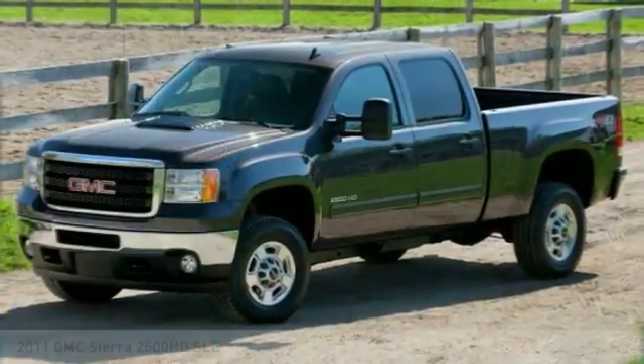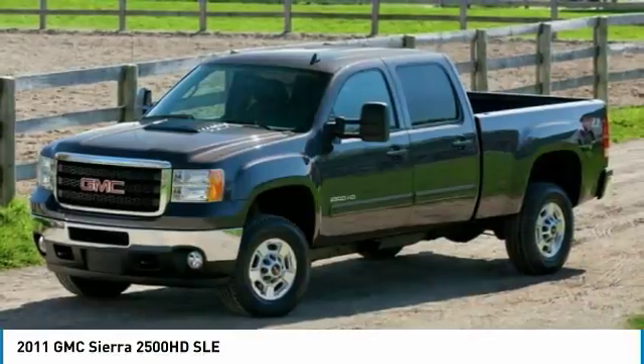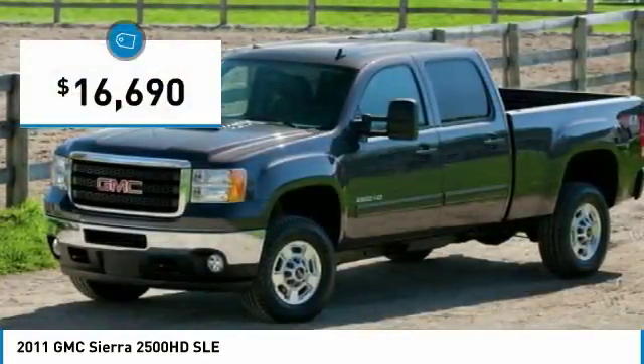Take a ride in the 2011 Sierra 2500 HD. The GMC Sierra 2500 HD has all your workhorse basics covered. No worries here. And is priced below $20,000.